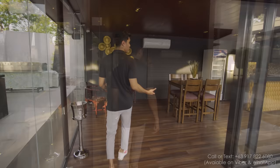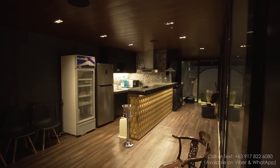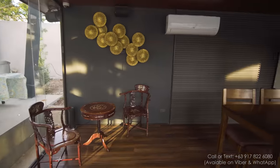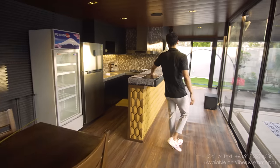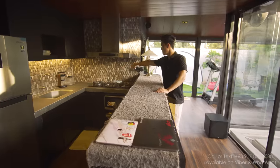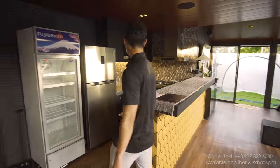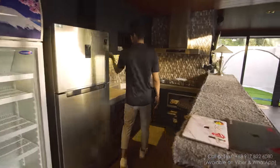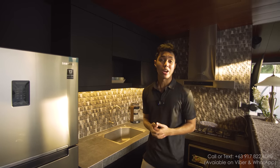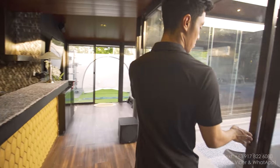For this second house or pool house, this is actually the living area. They've utilized it for some extra dining space and extra seating. And right here, this is another kitchen area — already has a stove, refrigerator, and some extra counter space. It's another space for entertainment; if you have a party, this is a great place to bring people.